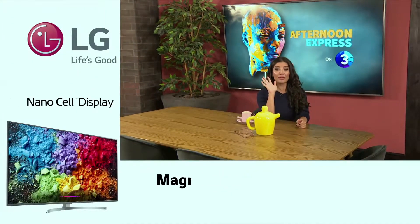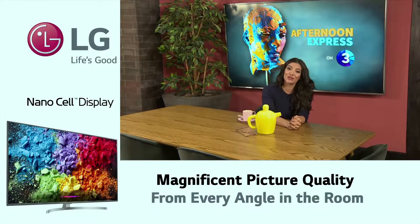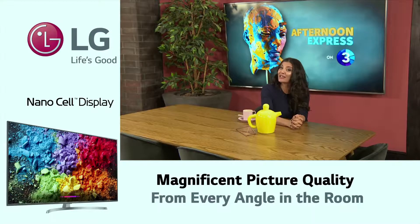We've spent the whole week featuring and loving the LG NanoCell TV, so to finish up the week we thought we would give you our top five features. We want you to let us know on social media what your favorite feature is too.